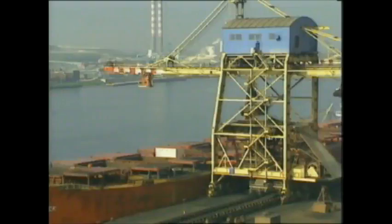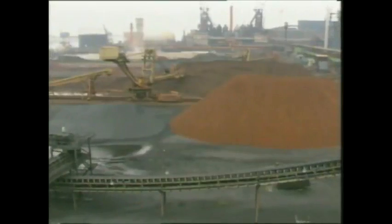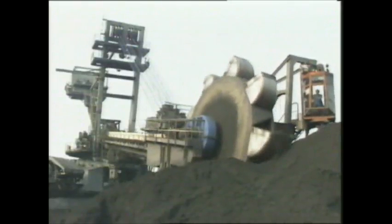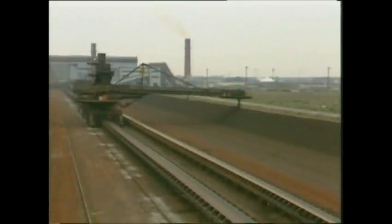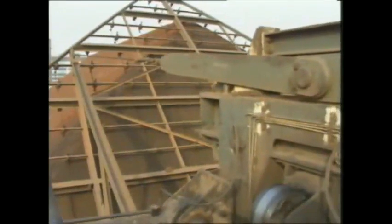The iron ore is stored according to origin. Then the various sorts are reclaimed and piled in layers on a fine bedding, before being transported to the next step in the process. The layers are mixed in the rotating drum of a reclaimer to make an optimal blend.